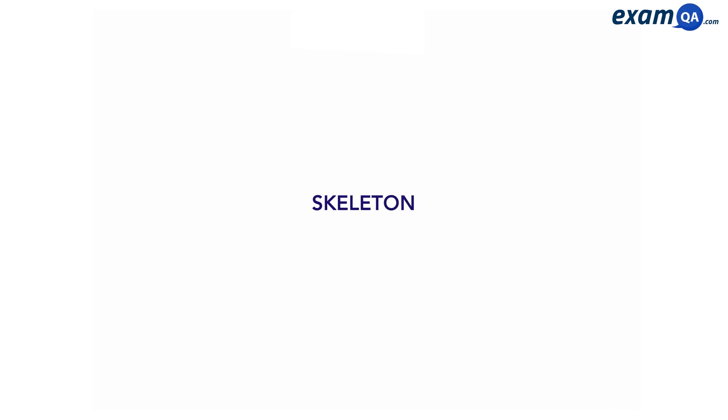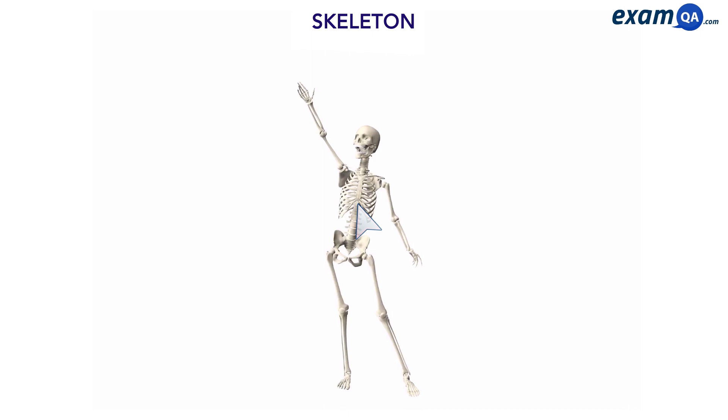Hi guys, in this video we're going to be learning about the skeleton. The skeleton is one of 11 major organ systems in the body. Its main jobs are to support us so that we can stand up straight, protect important parts of our body, and allow us to move.